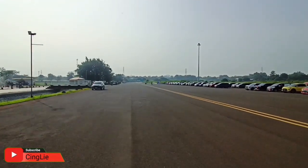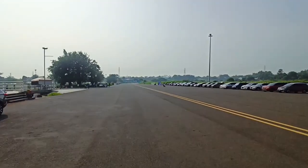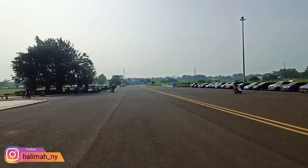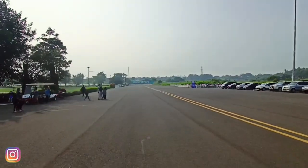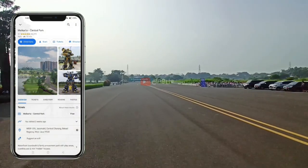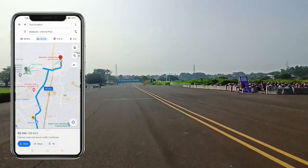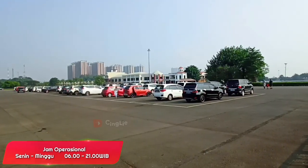Hi, Assalamualaikum teman-teman semua, udah mau weekend lagi nih, ikutan jalan-jalan bareng Cingli yuk. Di video kali ini, Cingli mau ajak teman-teman semua jalan-jalan ke tempat wisata murah meriah yang ada di daerah Cikarang nih, namanya Meikarta Sentral Park yang berlokasi di Jaya Mukti, Sentral Cikarang, Bekasi, Jawa Barat ya.